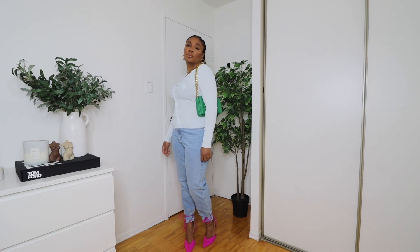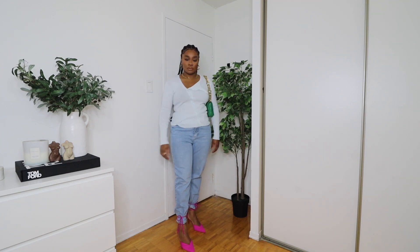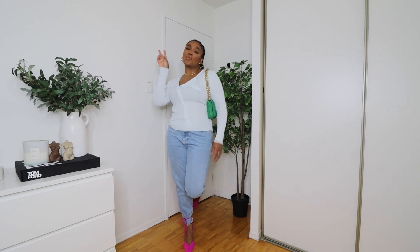That is it, guys. If you enjoyed this video, don't forget to give it a like, comment, and subscribe. I'll catch you guys in my next video. Bye, guys!